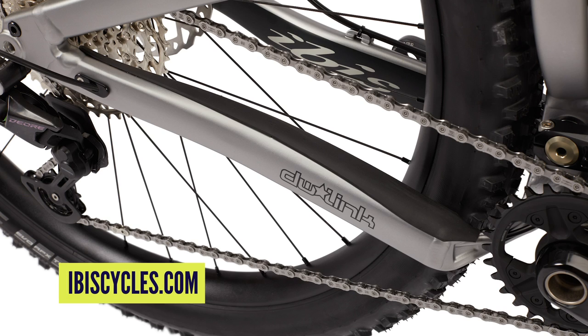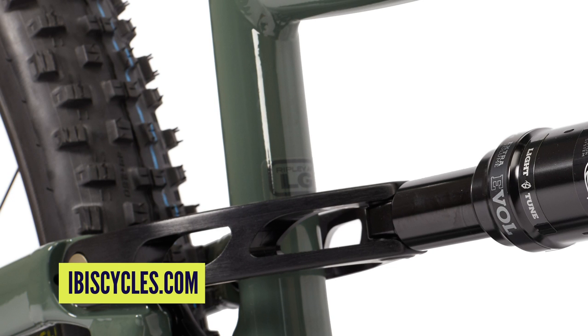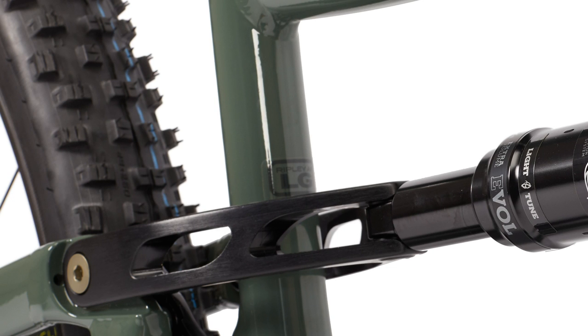DW linkage — a Dave Weagle link, known for a lot of anti-squat, so brilliant for climbing because the bike doesn't squat down. It just sits up and goes like a rocket. It's got bearings on the upper link and igus bushings on the lower links. The reason for that is the lower links don't move as much, and if bearings aren't given full freedom to move they get notchy and wear out quicker, so igus bushings in the bottom is a smart choice. Bearings on the top link, which moves quite a lot — good selection there.